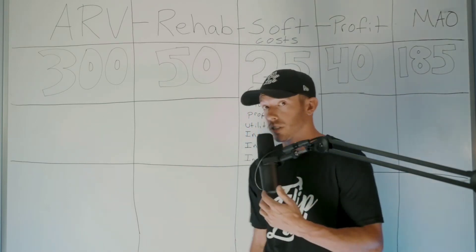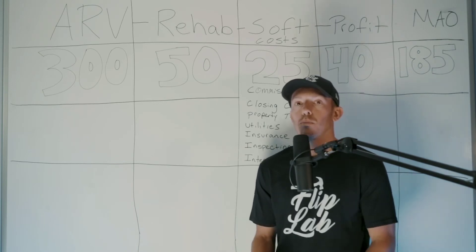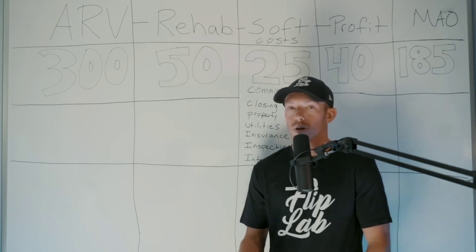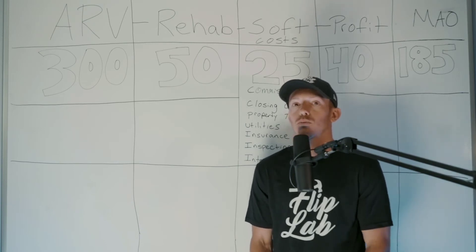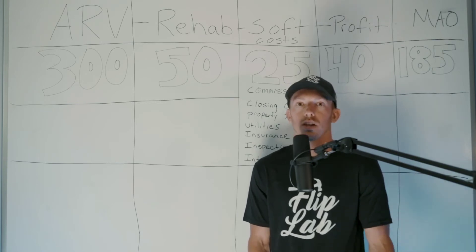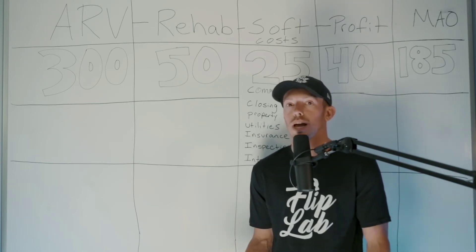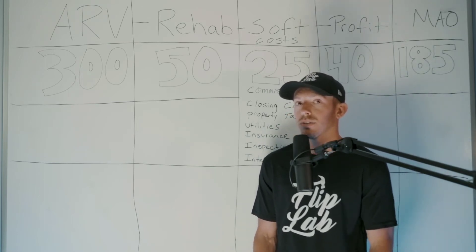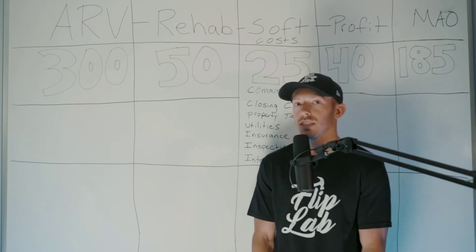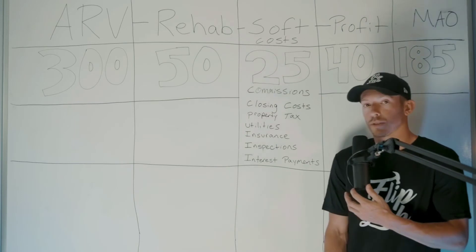Next, figure out the rehab cost — what it's going to cost to fix the entire project. Most of the houses we pick up, give or take $10,000, cost about the same: new flooring, paint, cabinets, redo bathrooms, buy fixtures. Sometimes there are massive issues like a leaking underground oil tank or structural framing damage, but when you're first starting out, don't take on projects like that. Do the basic stuff — just turn an old house into a nice new-looking house. In New Jersey, that's about $50,000 for us.